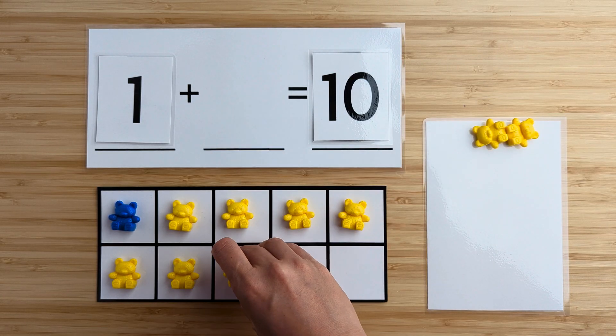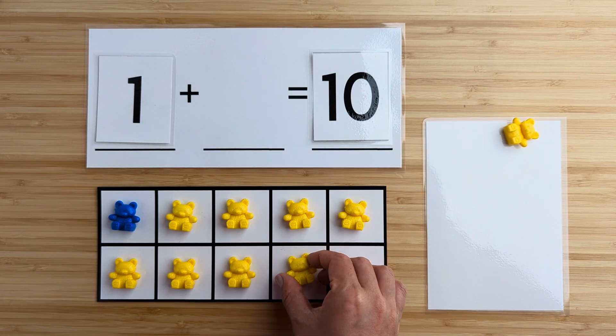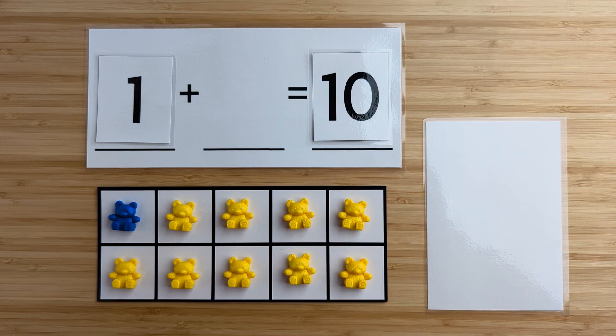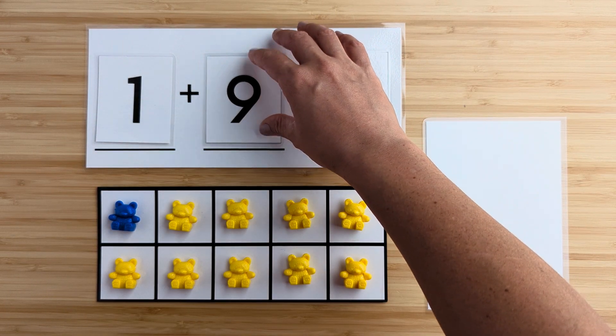Six, seven, eight, nine. There were nine bears hiding.